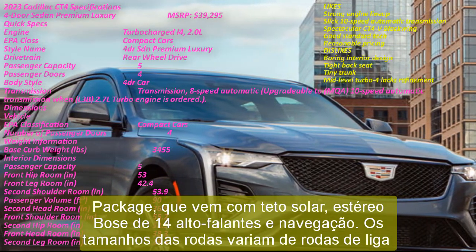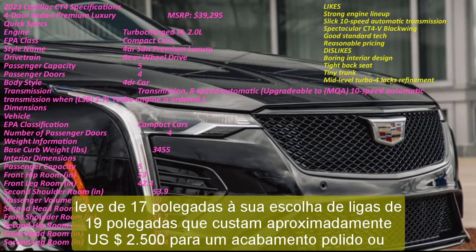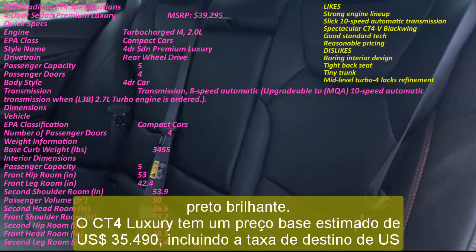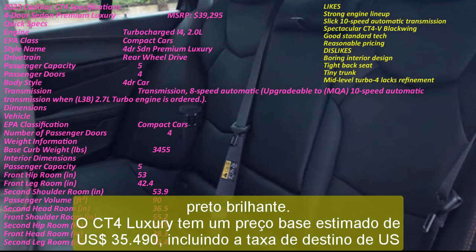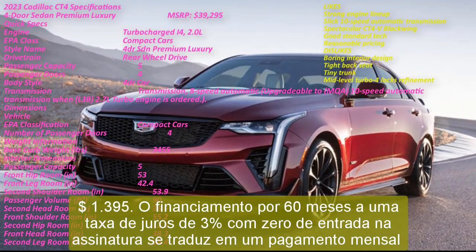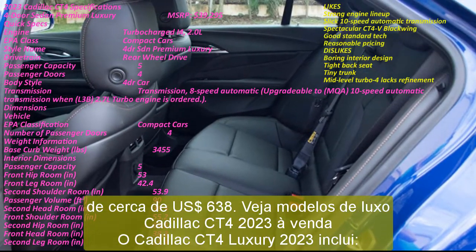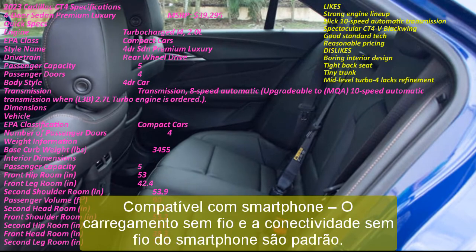The CT4 Luxury has an estimated base price of $35,490 including the destination fee of $1,395. Financing for 60 months at a 3% interest rate with $0 down at signing translates to a monthly payment of about $638. Wireless charging and wireless smartphone connectivity are standard. Several active safety features come with no added charge in every version of the CT4. AWD is optional on every trim except the high-performance CT4-V Blackwing.